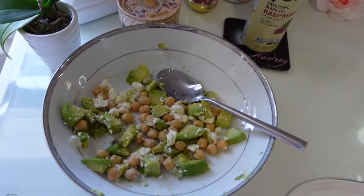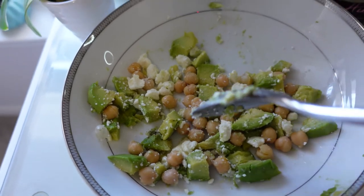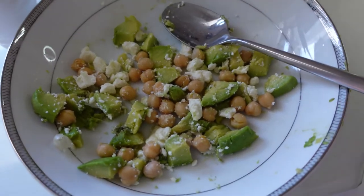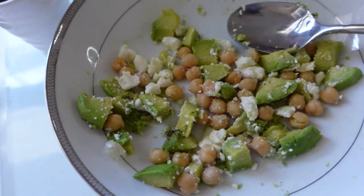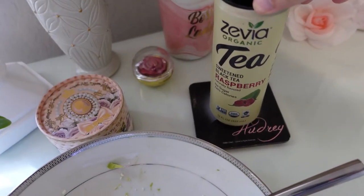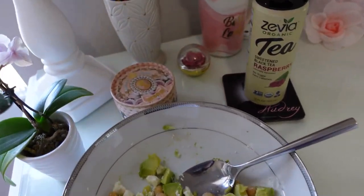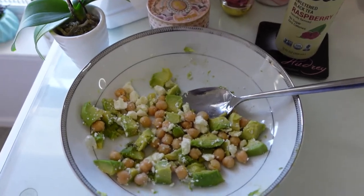I wanted to share a quick look at my lunch for the day — I already ate some of it but here's what's left. It's chickpeas, a fresh avocado, and feta cheese. I saw this recipe on Pinterest. I don't know if you're supposed to put a dressing in there but it's pretty good with just the three ingredients — it's a very healthy lunch. I'm having it with a sweetened black tea raspberry, watching Gilmore Girls.